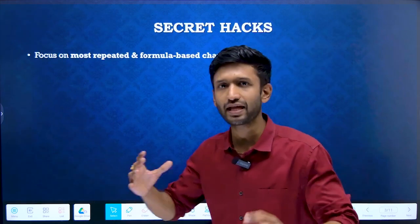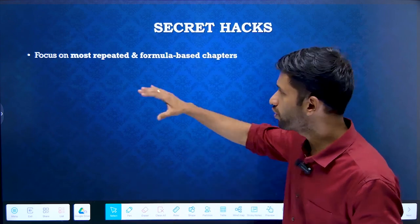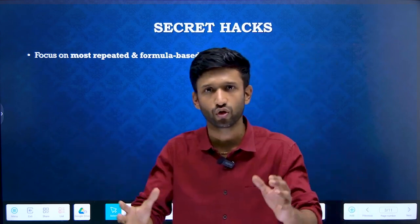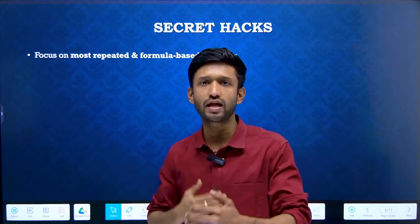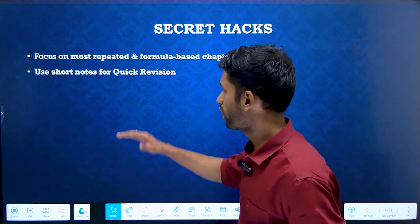Let's start discussing those secret hacks that can actually transform your life. Firstly, focus on the most repeated and formula-based chapters. There are a couple of chapters that occur frequently in the exam every year, so we need to focus on those concepts and formulas. Our first aim should be to focus on this. If we are able to work on it, then definitely we can move ahead.